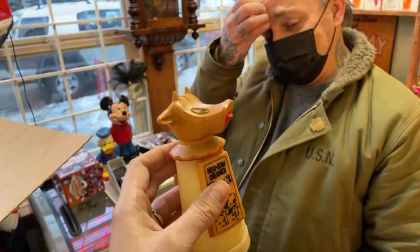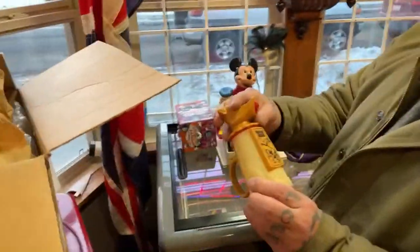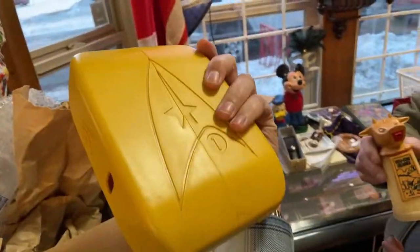Moo cow creamer! Why do I remember — I feel like my grandma might have had something like that. The classic 60s, 70s. You know if you shopped at Bellars or Woolworths, just about anywhere probably sold these things. And it's a novelty that never gets exhausting.